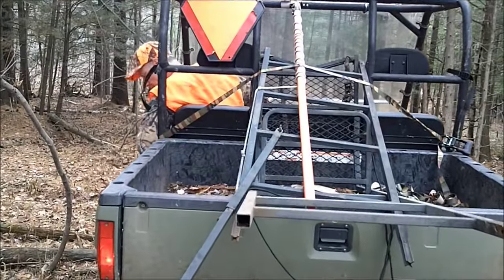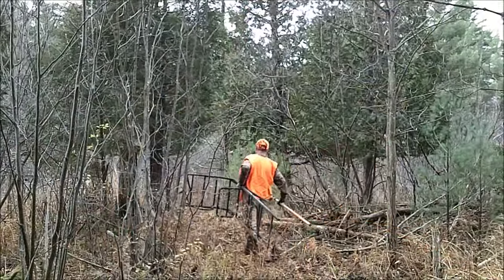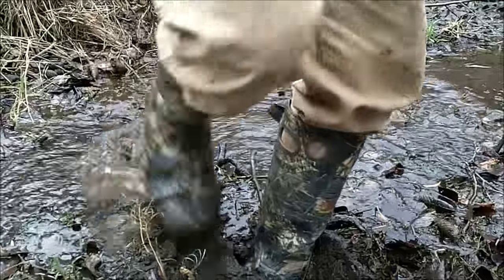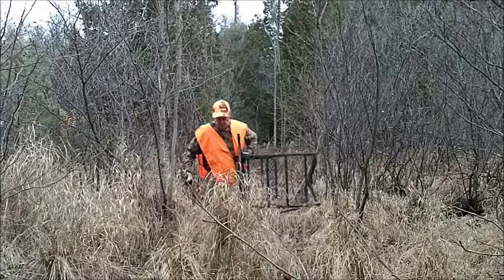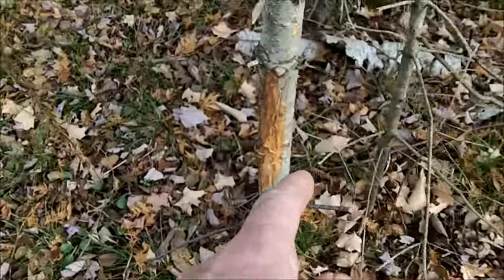I never cared much for setting up in open hardwoods where I could see for a country mile — I ain't sightseeing. The beaver activity has been funneling the deer movement, so I'll set my stand accordingly right here in the swamp.